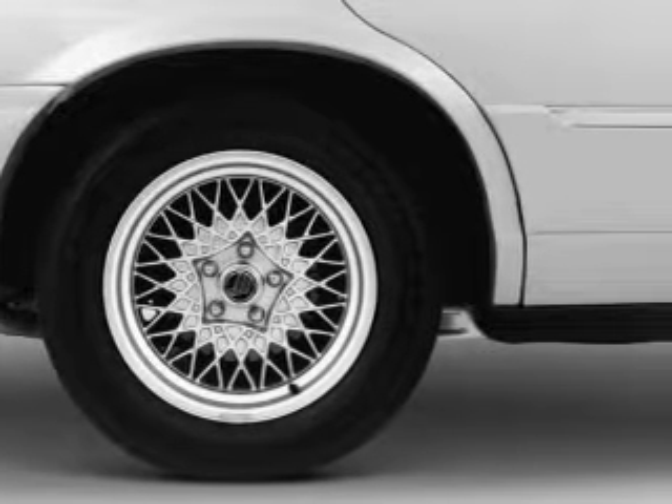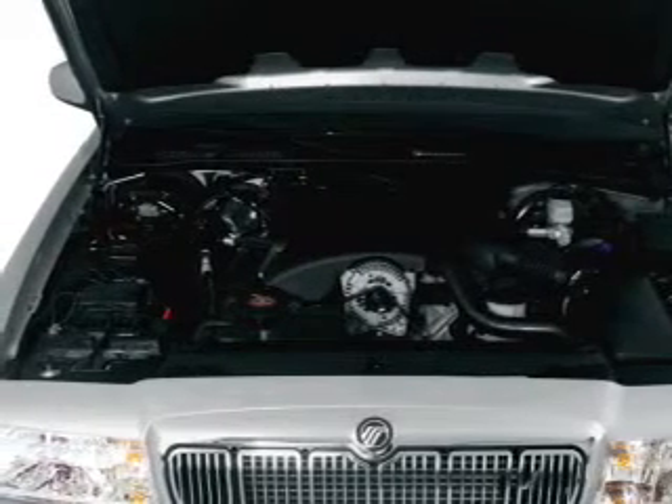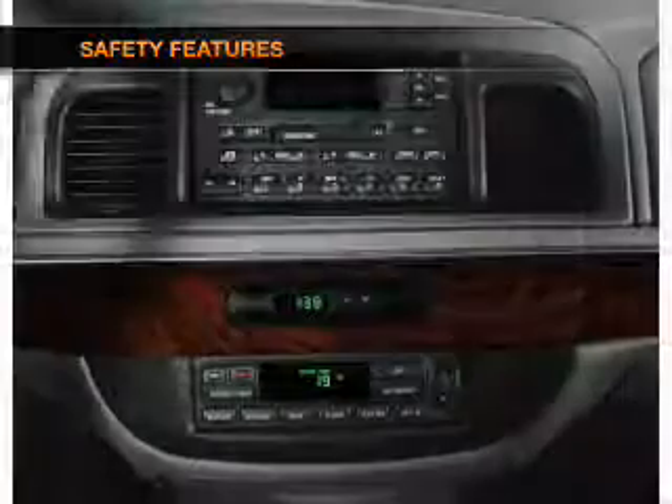Air conditioning, power door locks, power windows, power steering, cruise control, power mirrors, an alarm system, an AM-FM stereo, an adjustable tilt steering wheel, and for your peace of mind, the following safety equipment is included.